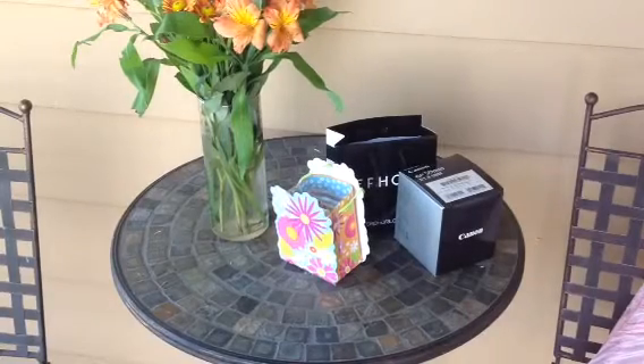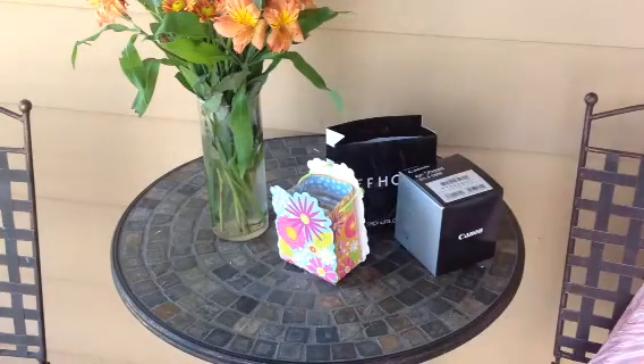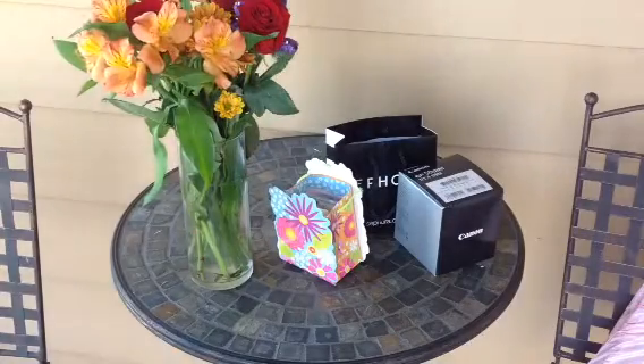Hey guys, it's really nice outside today so I thought I would film this quick video outside. This is going to be a short birthday haul. I'm not bragging by any means — I just wanted to show some of the sweet things that some of my friends and family got for me.